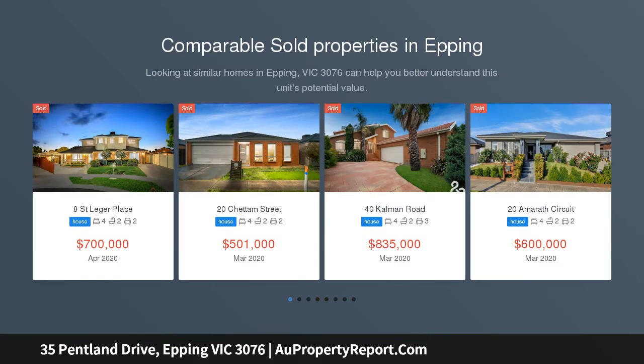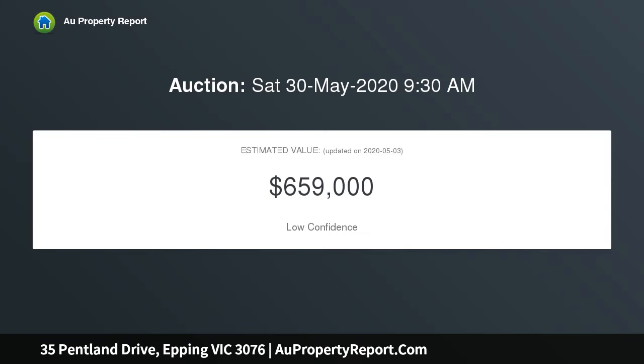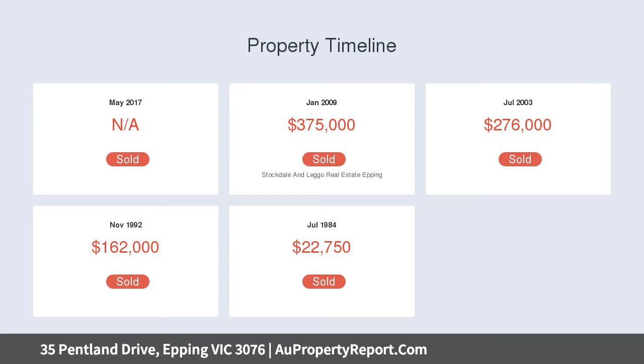Please contact us to arrange a private inspection or to register to bid at auction. With an abundance of living zones complemented by its convenient and popular location, this home possesses all the qualities and potential to be your next family home. Situated within close proximity to Westfield Plenty Valley, Pacific Epping, public transport, local schools and supermarkets and plenty more.